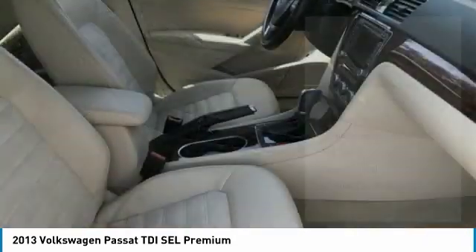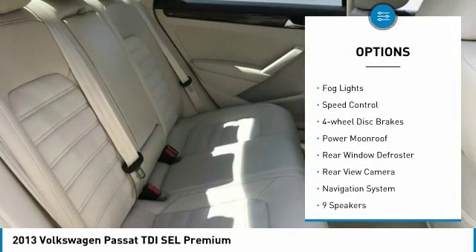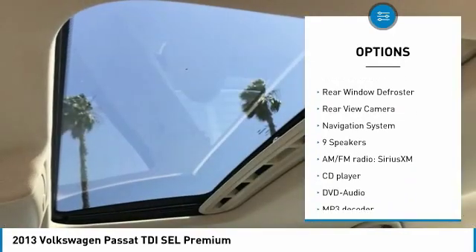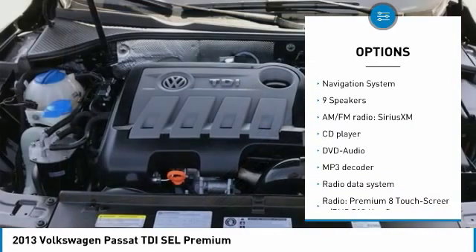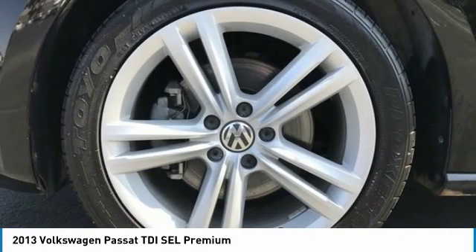Here are some of this vehicle's great options: electronic stability control, brake assist, traction control, remote keyless entry, fog lights, speed control, four-wheel disc brakes, power moonroof, rear window defroster, and rear view camera.